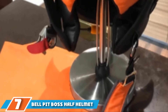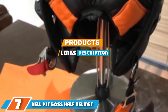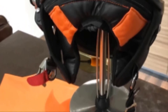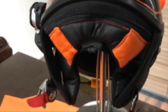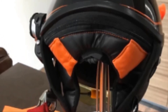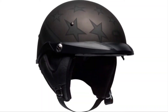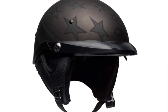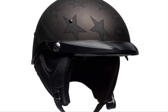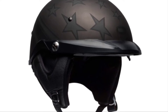At the seventh position of our list, we have the Bell Pit Boss Half Helmet. This minimal half helmet provides you with protection and a bit of style. While it's black, there are large shadow-style stars covering the surface. It comes in several sizes, so you should be able to find the perfect fit. The shell is made from carbon composite to make it DOT-approved, and on the back side is a speed dial adjuster for a fine-tuned fit.